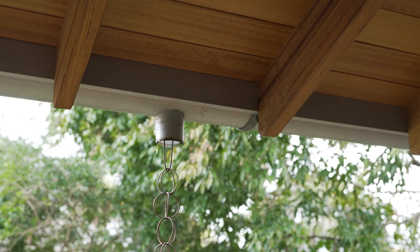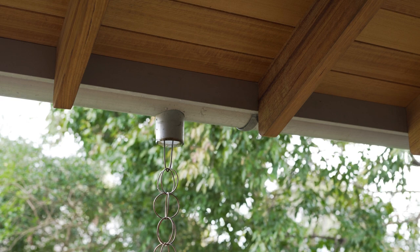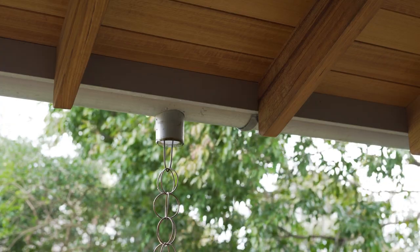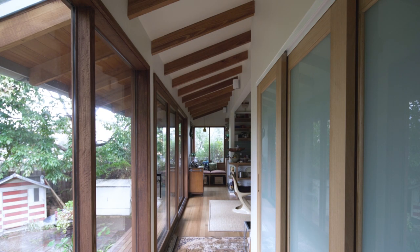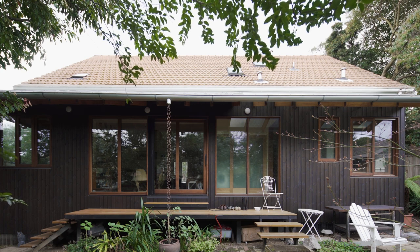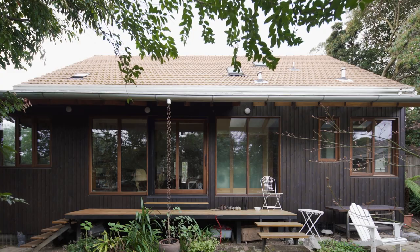From the outset, the client was quite clear: don't want to overdo it. Throughout the design process, the question of 'do I really need it?' was used as a filter on every design decision. As designers, we can often get carried away with things that are beautiful, both in quality and price tag. This project for us is a testing ground of how to use more affordable materials, put them together, and make them look good.